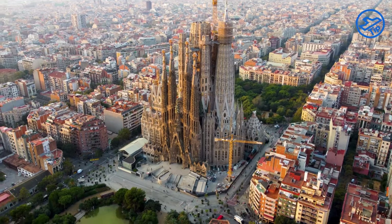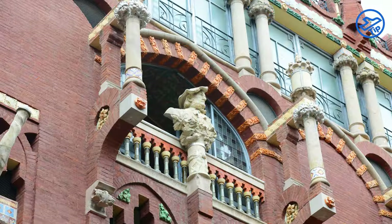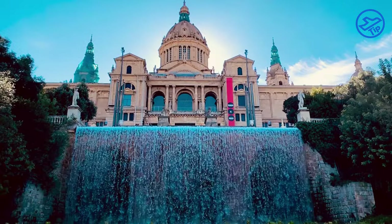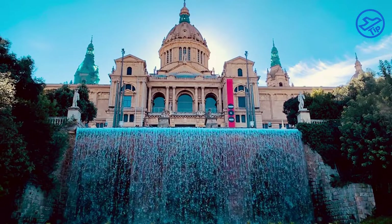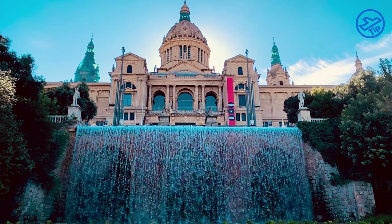Famous examples of this style include the Sagrada Familia, Casa Mila, and Palau de la Musica Catalana. The best times to visit Barcelona are spring or autumn, with pleasant temperatures and relatively long days to make the most of the time.